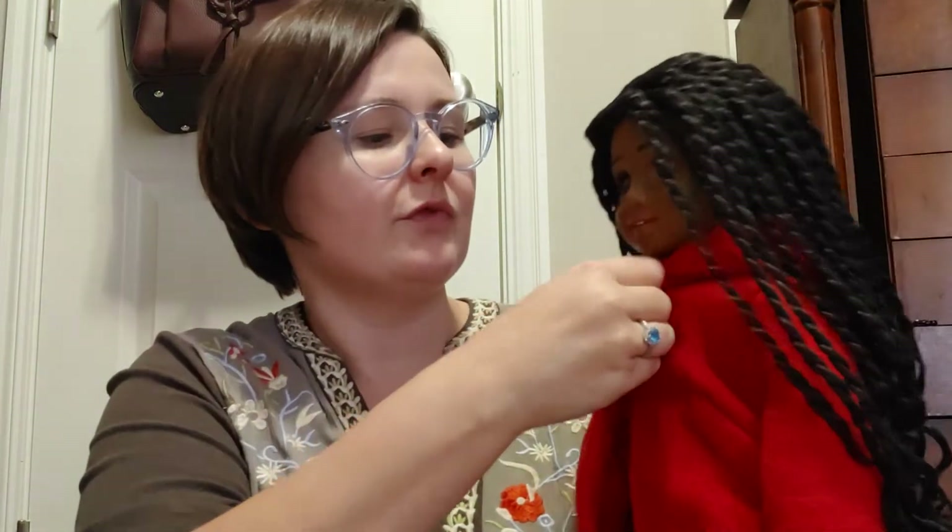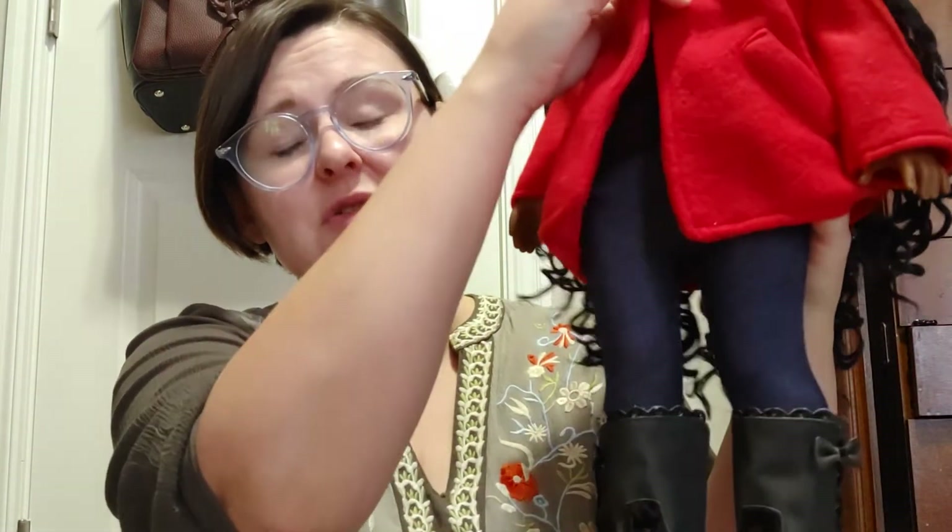$10 for the outfit and then another $10 for the shoes. Shoes are also a big expense you don't really think of, but they can be pretty pricey. So altogether, I've got $110 wrapped up in this doll - and that does not even count the restringing.